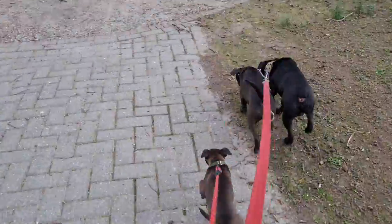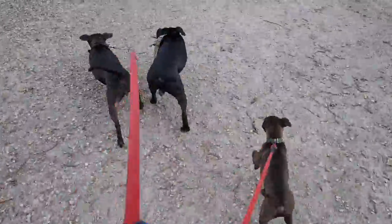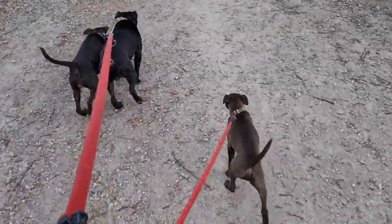Hounds are often dogs with a good nose — they bark, they bait the prey so the hunters know where they are, and they work quite well together.